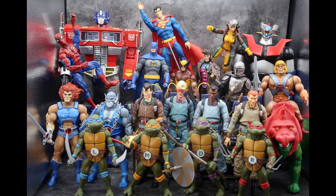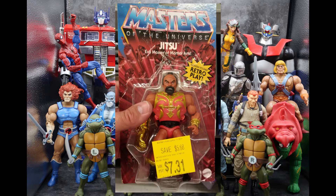For Masters of the Universe classic collection, I found a Jitsu down the clearance aisle at Walmart, and he was on sale for $7.31. Sometimes when you find items on clearance at Walmart, they're marked down because they have too many and they're not selling. Unfortunately, in the case of Jitsu, the package was opened, taped back together, and his sword was stolen. So without a sword, your classic Jitsu is $7.31. I just want to put it out as a warning — sometimes there's a reason they're clearance.